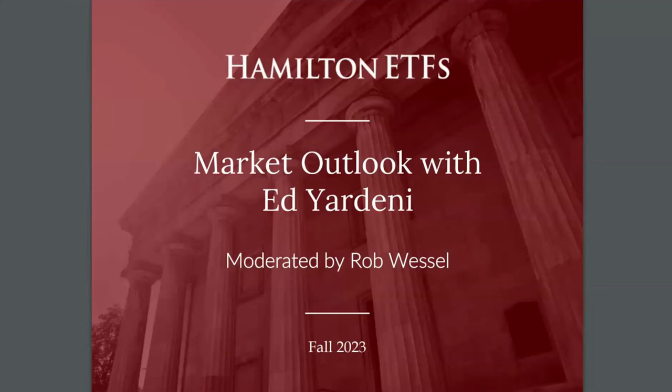Rob Wessel takes over for the Q&A. Ed Yardeni is the president of Yardeni Research and has held positions at the Federal Reserve Board of Governors and the US Treasury Department. He's previously served as chief investment strategist at a number of firms. Hamilton ETFs has been longtime subscribers of Ed's work and would strongly encourage you to consider following their lead. Yardeni Quick Takes is one of the services Ed provides, and you can find out more at yardeniQuickTakes.com. Ed also gives some pretty good movie reviews.